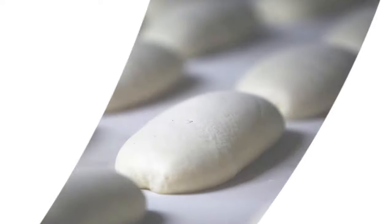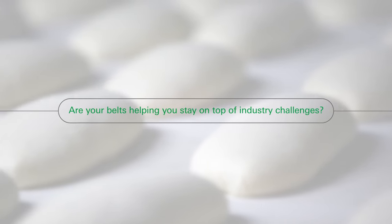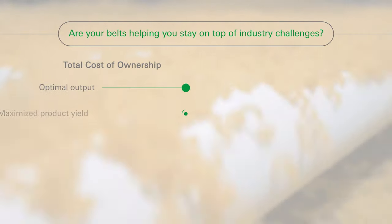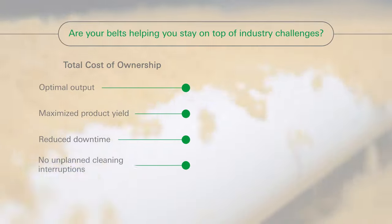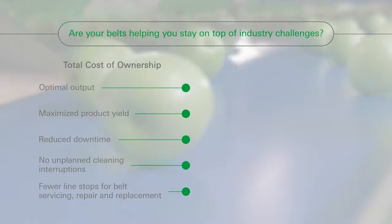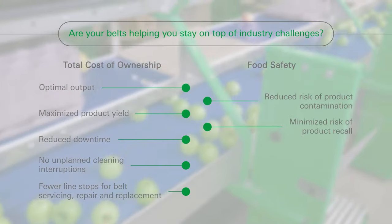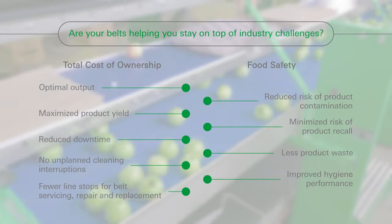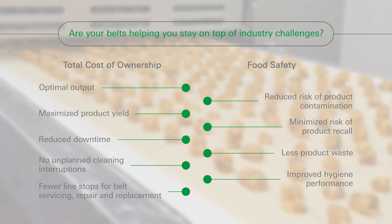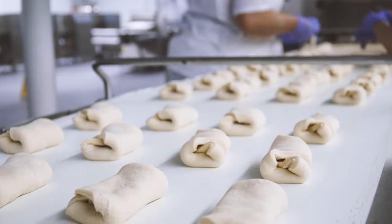Do the conveyor belts used in your factory help you to stay on top of industry challenges? Striking the right balance between product output and yield is the secret to a cost-effective operation. Any interruptions in the running of the line will have a negative impact on productivity. Food safety is also a key concern for food processing and packaging industries — nothing damages a brand's reputation like a recall due to foreign body or bacterial contamination. To limit the risk, the industry invests heavily in strict hygiene protocols.